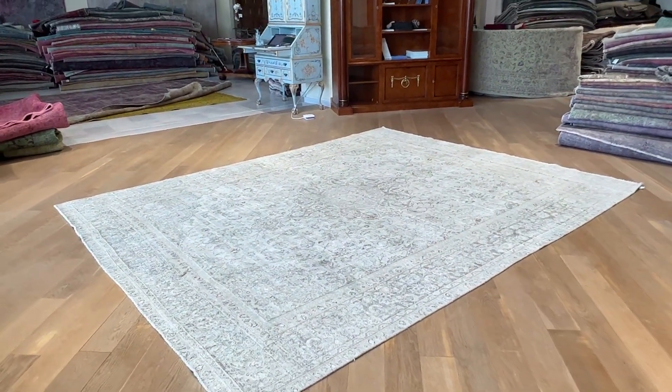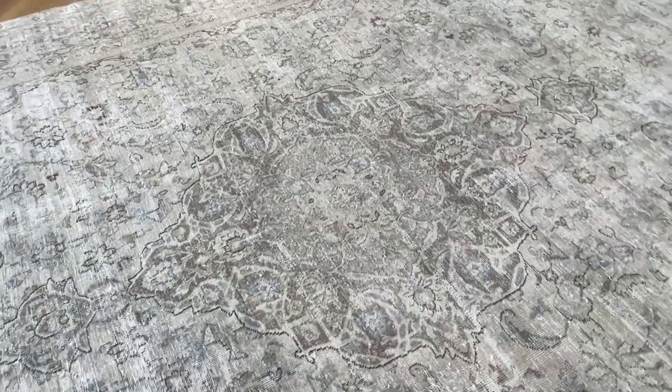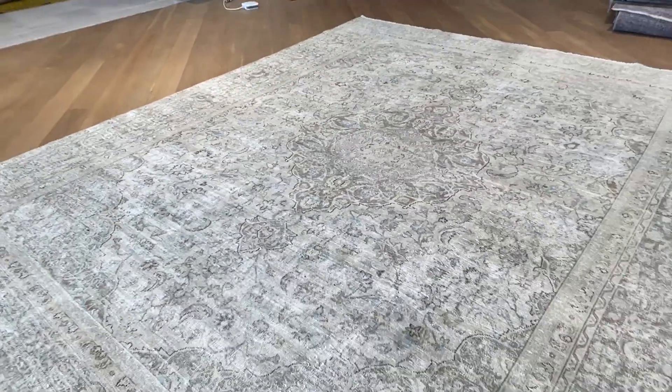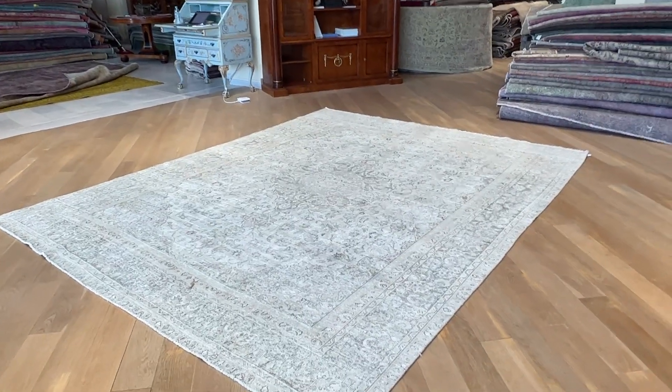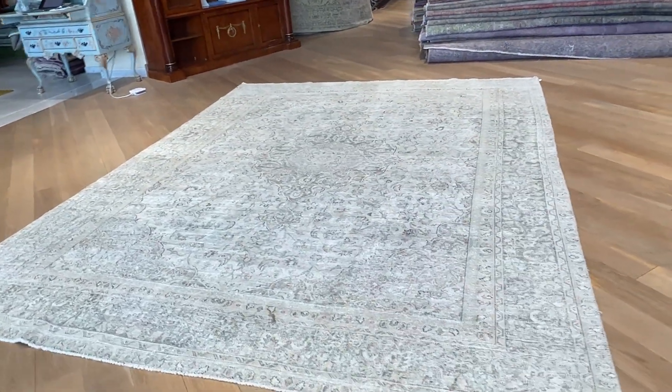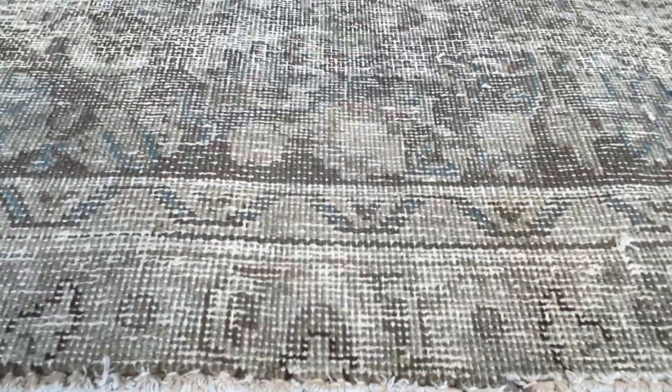This is just such a stunningly beautiful carpet with so much character. These are just our own production. When I go in it looks very dark, but it's just reacting to the light — the true colors are captured from here. It's like a soft beige color tone, but with the design of the original carpet showing very nicely in the background. It's a light carpet with character — the pinks and blues show inside the carpet.